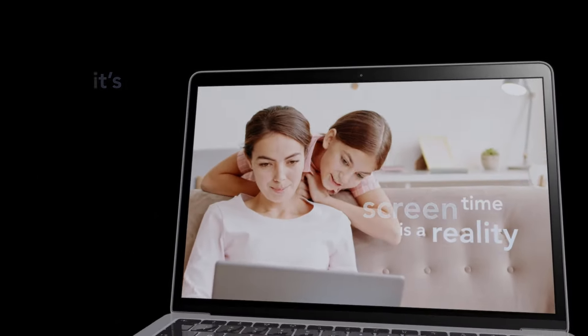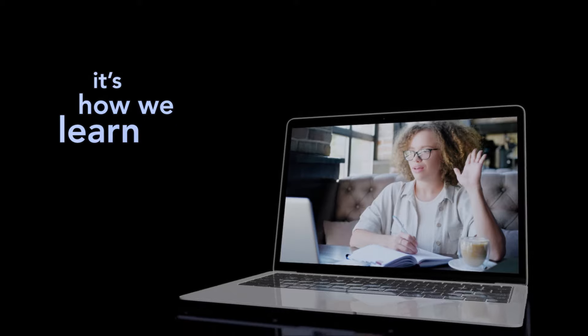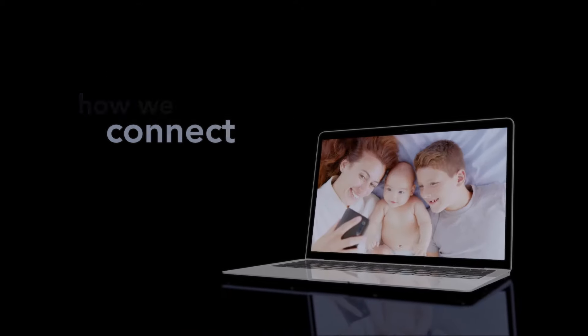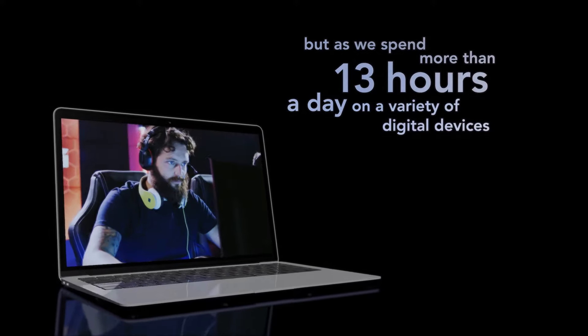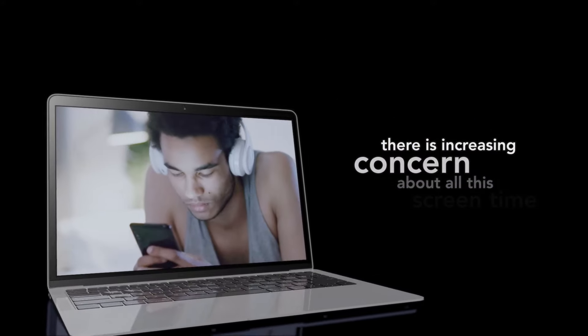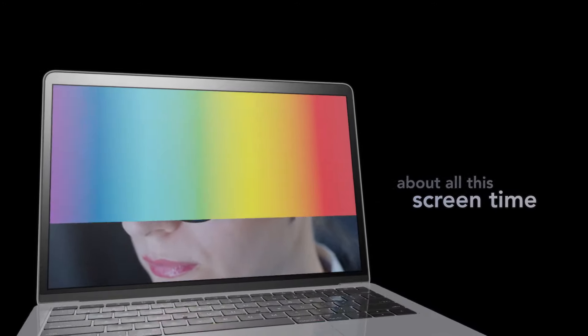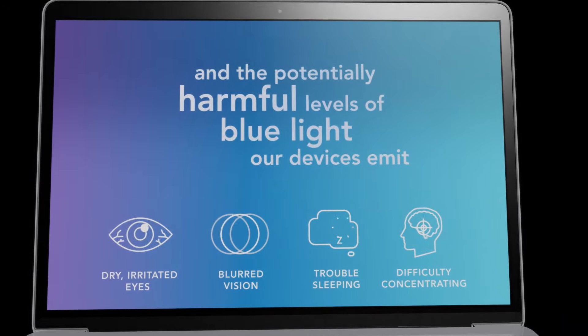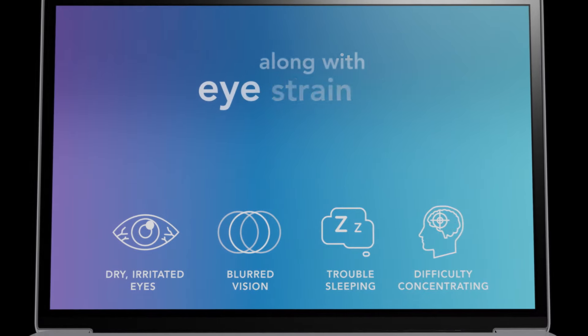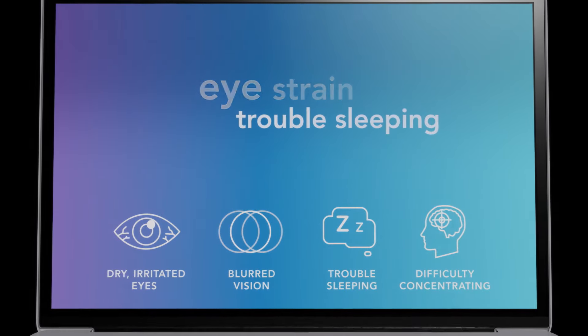Screen time is a reality. It's how we work, learn, play, and connect. But as we spend more than 13 hours a day on a variety of digital devices, there is increasing concern about all this screen time and the potentially harmful levels of blue light our devices emit, along with eye discomfort, eye strain, and trouble sleeping.